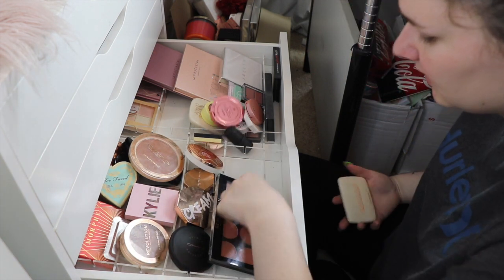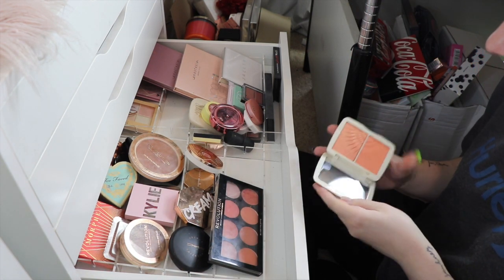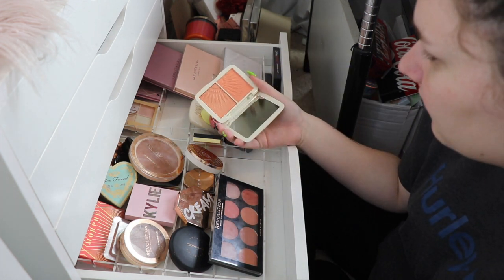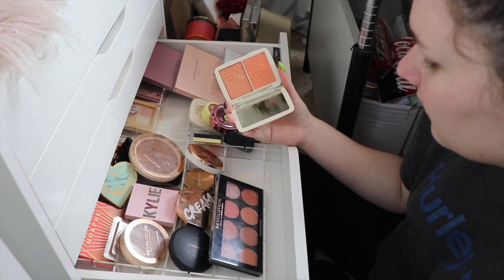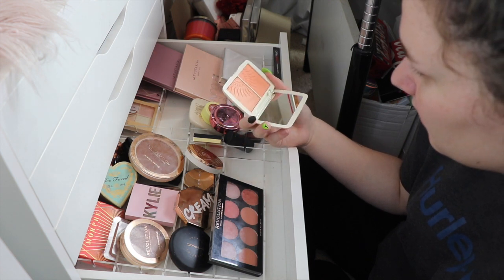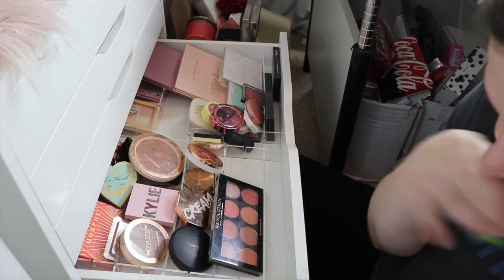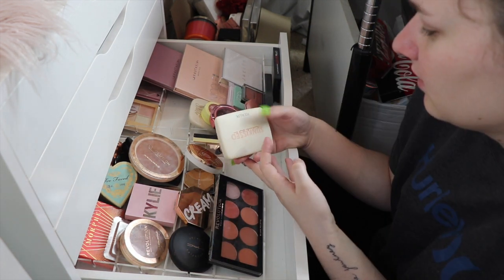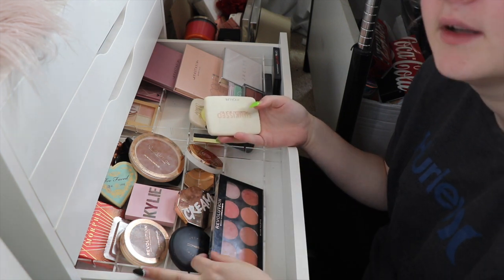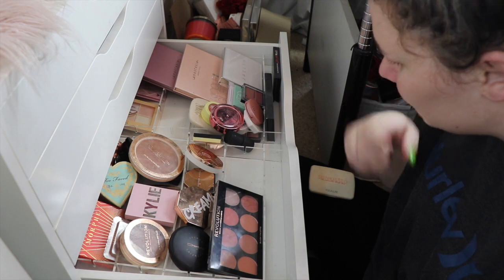The last blush I have here is the Focalia one, which is just so beautiful, but I haven't reached for it in so long. It was in my project pan for the last couple of months. I don't know what to do - maybe I should hold on to it for now and decide later. I'm just going to organize these blushes.